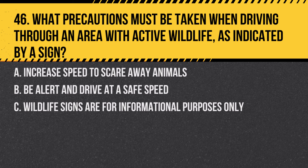Question 46. What precautions must be taken when driving through an area with active wildlife, as indicated by a sign? A. Increase speed to scare away animals. B. Be alert and drive at a safe speed. C. Wildlife signs are for informational purposes only. Answer: B. Be alert and drive at a safe speed. In areas with active wildlife, drivers need to be vigilant to avoid collisions with animals.